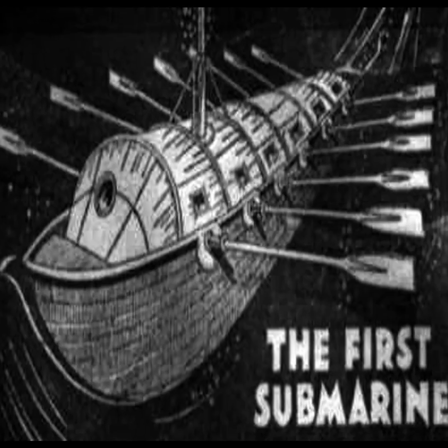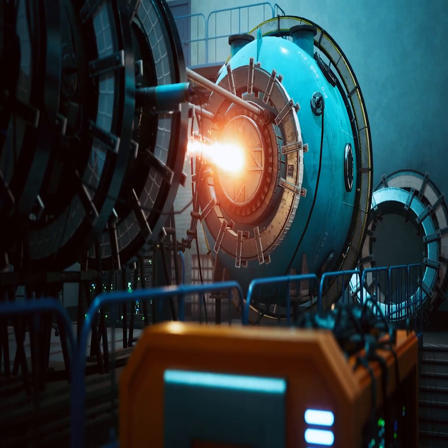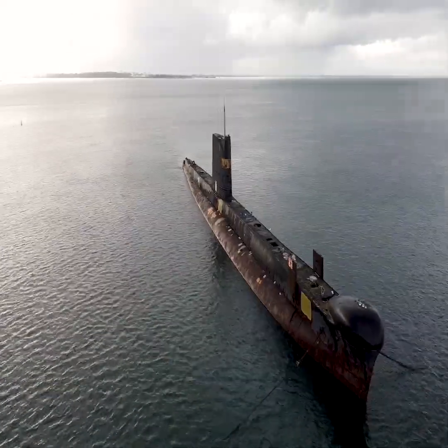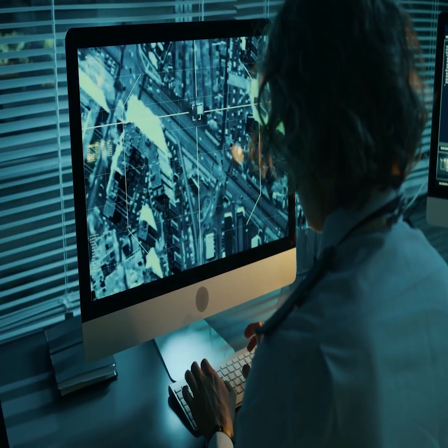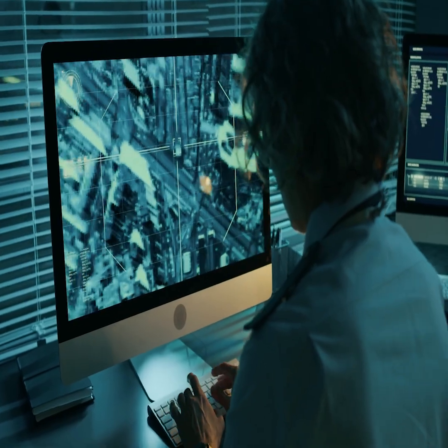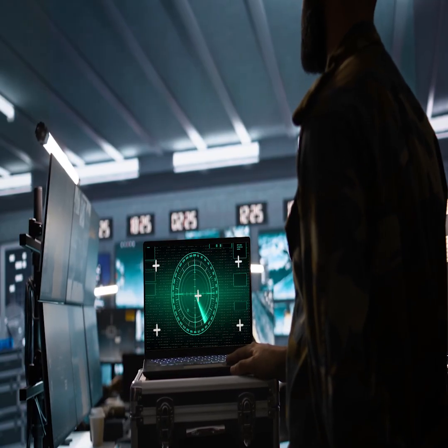From simple wooden boats to nuclear-powered giants, the submarine has come a long way. But as technology continues to evolve, one question remains: what's next for underwater exploration? What do you think the future holds for submarines?